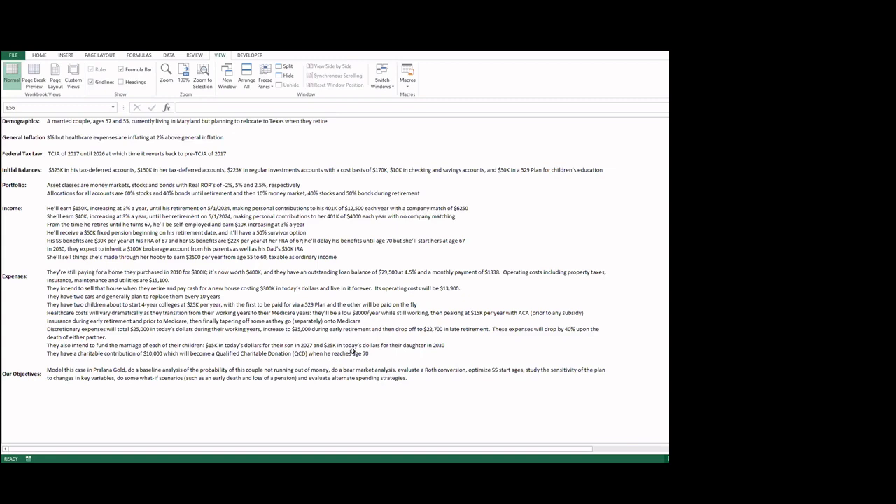Discretionary expenses will be $25,000 in today's dollars during working years, rising to $35,000 in early retirement for substantial travel, then dropping to $22,700 in late retirement. Should one of them die early, expenses will be cut by 40%. They also plan one-off expenses for their children's weddings: $15,000 for their son in 2027 and $25,000 for their daughter in 2030. Finally, they have a $10,000 charitable contribution, which will become a qualified charitable distribution when he reaches age 70.